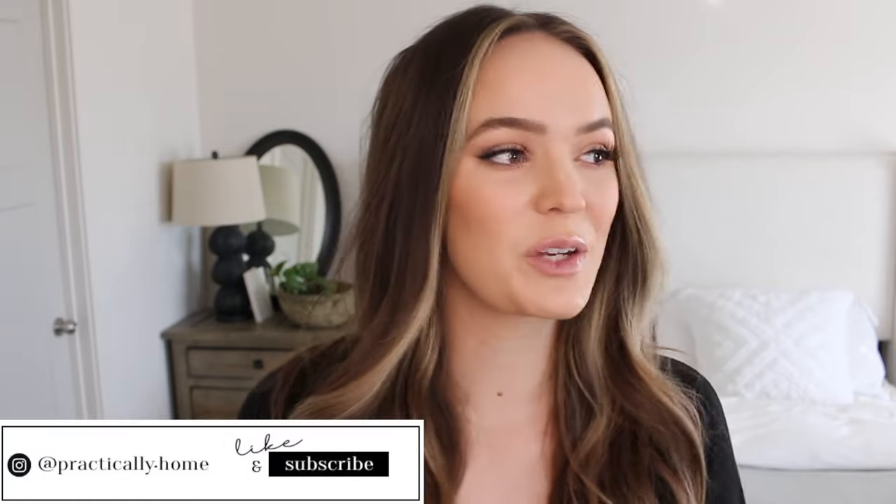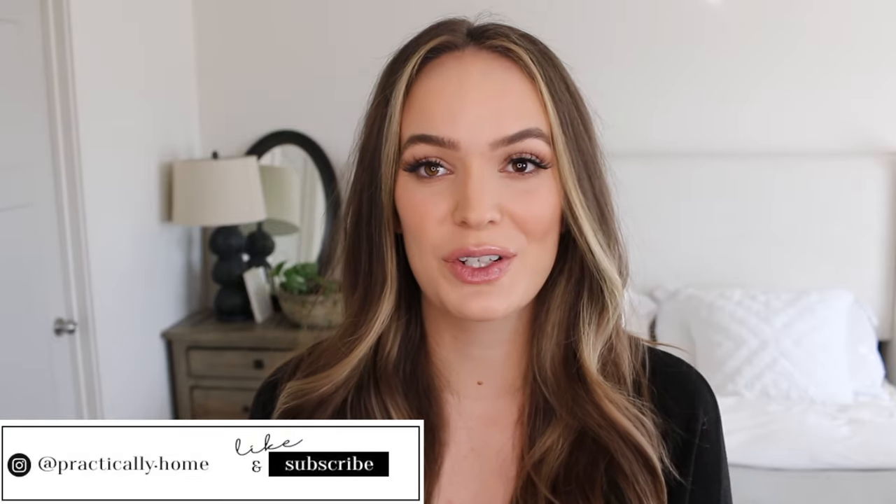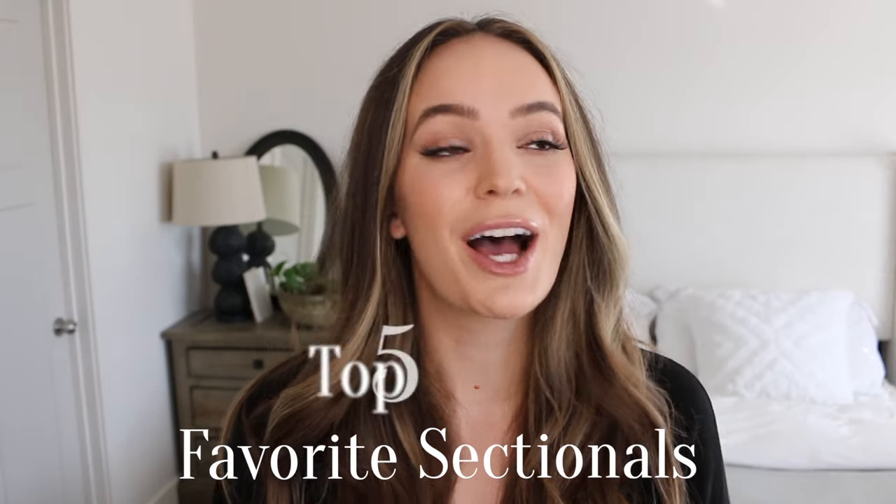Hey, welcome back to my channel. I'm Aubrey and if you guys are new here, hi and welcome. Today we're going to be talking about my top five favorite sectionals. These aren't going to be in any particular order — I really do love all of these sectionals. I love the idea of having a sectional because it seats a lot of people, it looks really great, it's really easy to style. Like who doesn't love a good sectional, especially with a chaise lounge? So let's get into it.